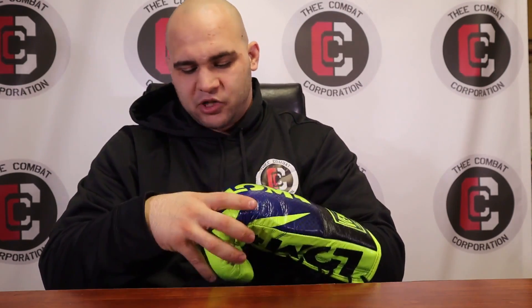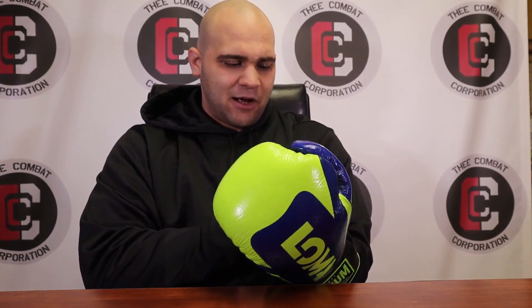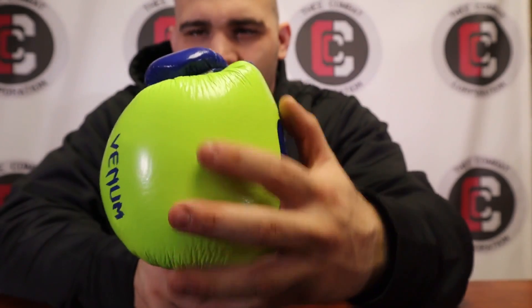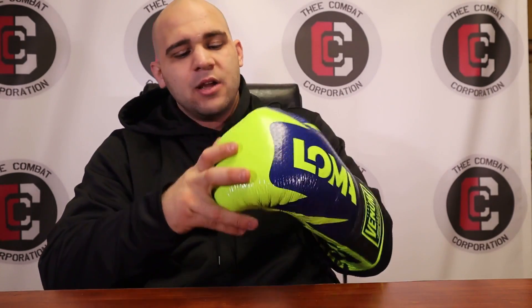They do take a good while to break in — about two weeks — because the leather is a little stiff and the padding is very stiff when you first get it. Break it in for a couple of weeks before you use it for sparring. The leather doesn't scuff whatsoever. There is a type of coating over the glove — possibly a melted material they dip or spray on — that protects the leather from scuffing and marking. There's a lot of room on the inside, both sideways and towards the top, and the finger is very comfortable.